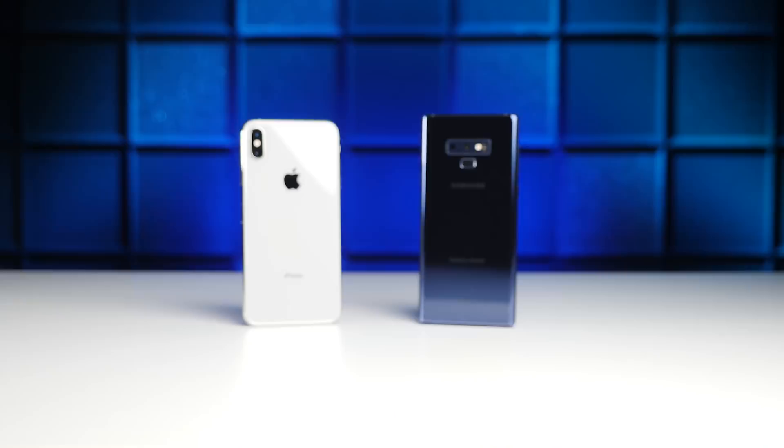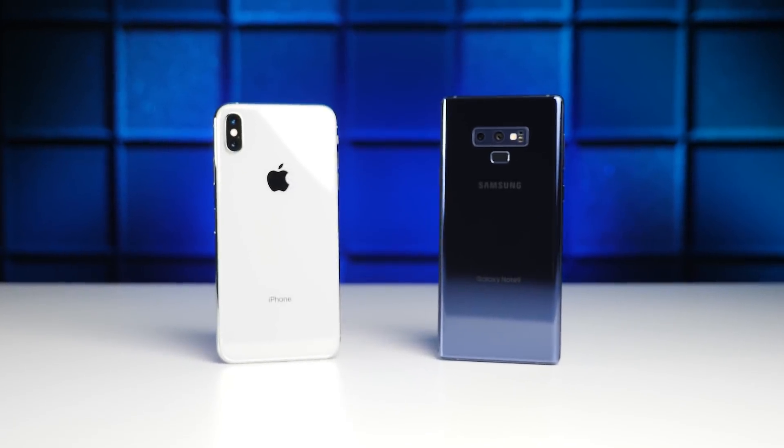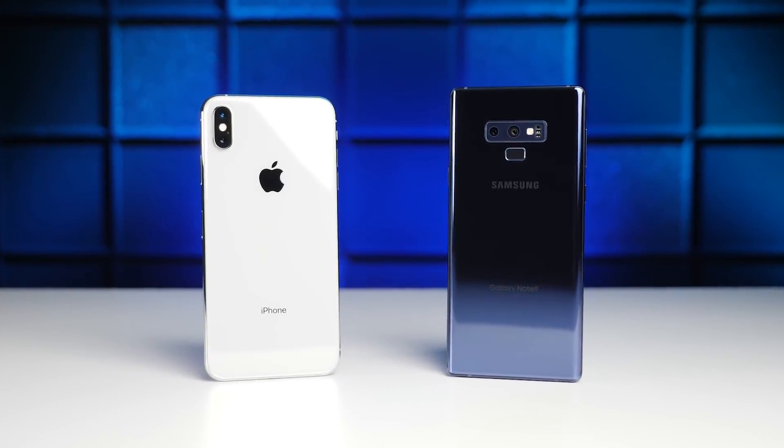Thumbs up if you guys are excited for this video, and a thumbs up if you want to see more battery tests in the future. I can't think of a better way to kick things off than with the matchup we have today — the big boys from both Apple and Samsung going head to head.